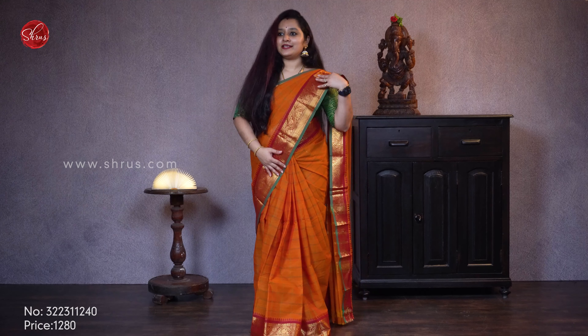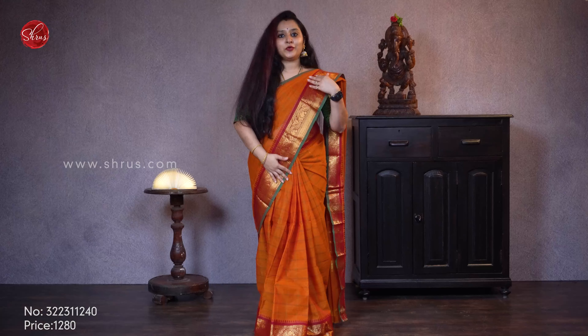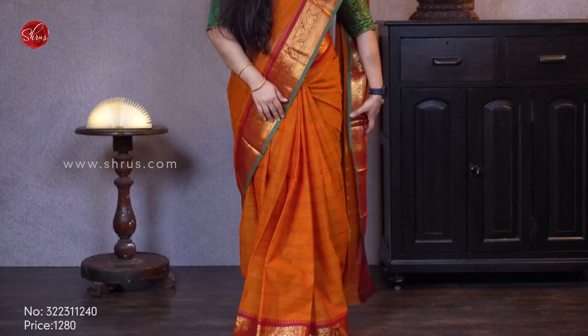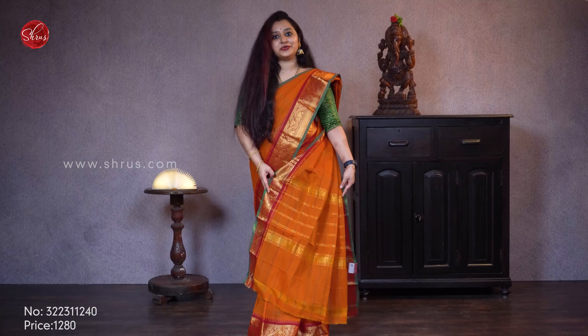What I'm wearing today is a nice orange with a maroon combination. It comes with beautiful jerry borders on either side with floral patterns, a self-colored checkered pattern, and a beautiful striped pallu. Priced at 1280.